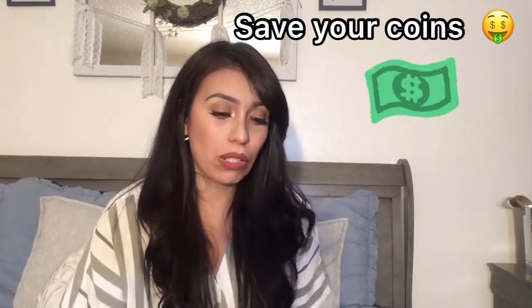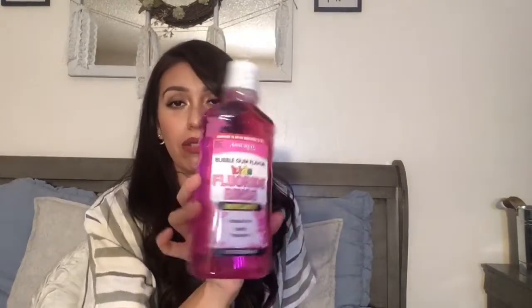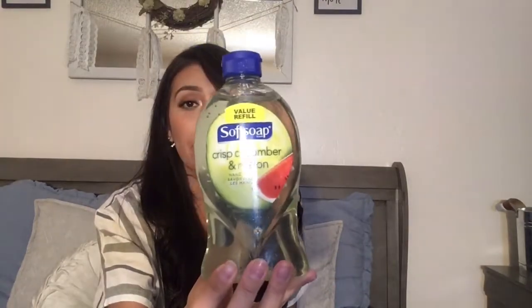Next I got some toothpaste, this mouthwash which is comparable to Listerine and works just fine, and this one for my daughter that's comparable to ACT — my son's too young for mouthwash. I also like getting the value refills of Soft Soap at Dollar Tree because I use my own personal dispenser and just refill it.